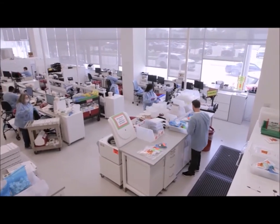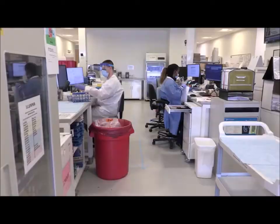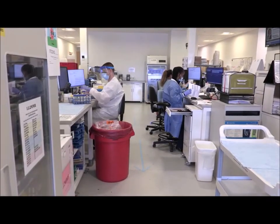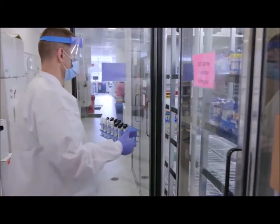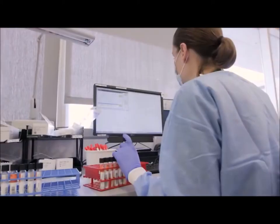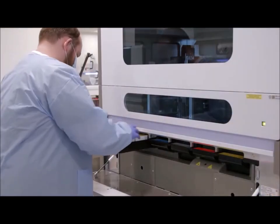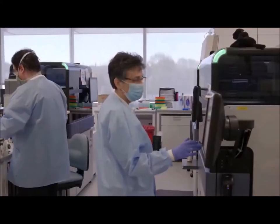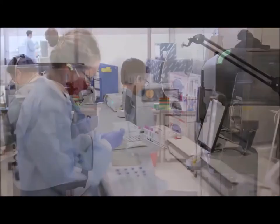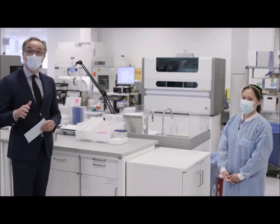There you go. Nice view of the lab, all the reception area, and all the biohazard bags everywhere, samples. Social distancing, social distancing. Well done. No social distancing in them test tube racks — they're two metres apart, look, that's good, well done. They're keeping two metres apart, that's very important.